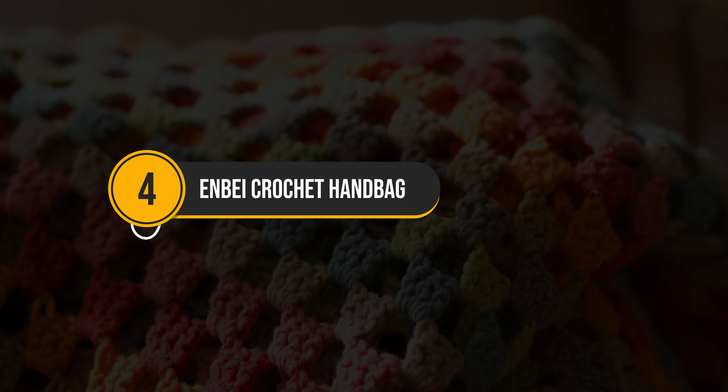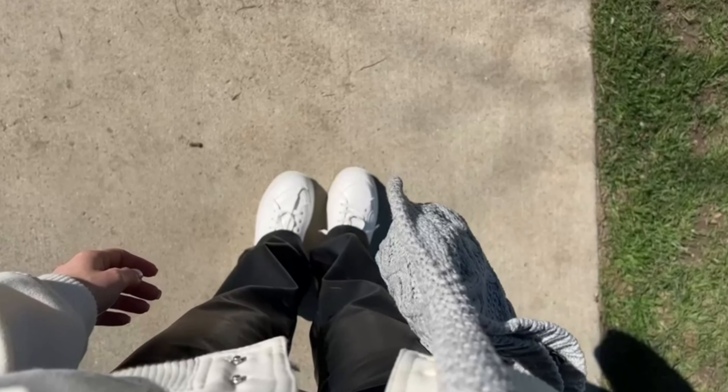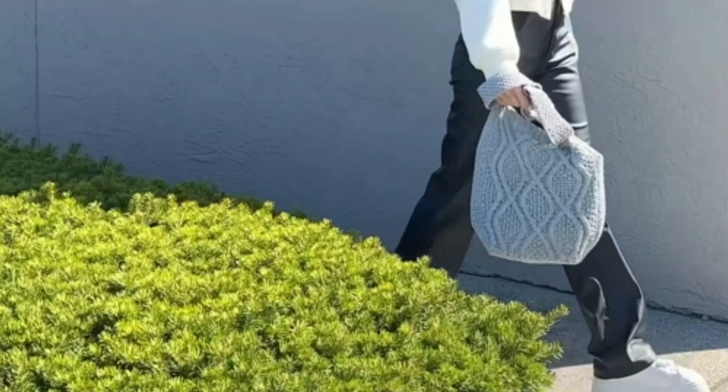Now we have the Enbey Crochet Handbag. With its generous size and button closure, it's perfect for carrying all your daily essentials. Crafted with pure cotton, it exudes a fashionable style suitable for any occasion, from work to travel and everything in between.